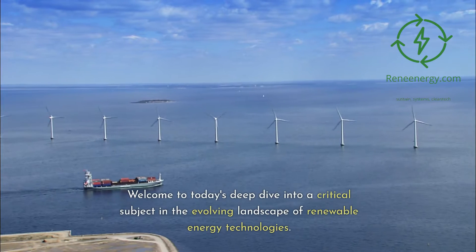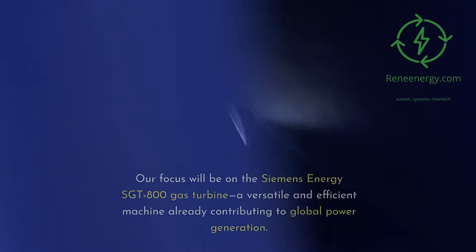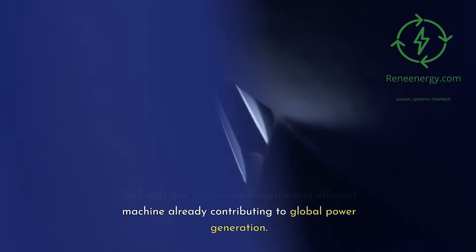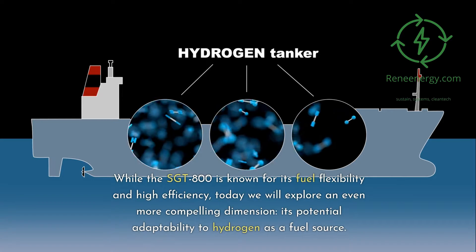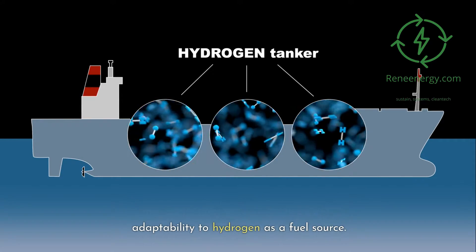Welcome to today's deep dive into a critical subject in the evolving landscape of renewable energy technologies. Our focus will be on the Siemens Energy Sargent 800 gas turbine, a versatile and efficient machine already contributing to global power generation. While the Sargent 800 is known for its fuel flexibility and high efficiency, today we will explore its potential adaptability to hydrogen as a fuel source.